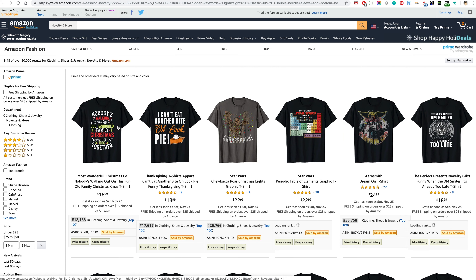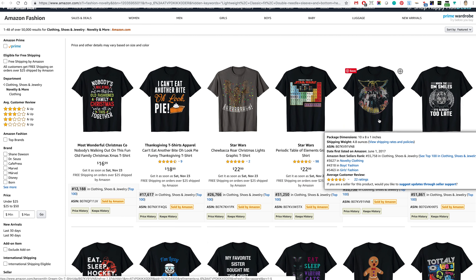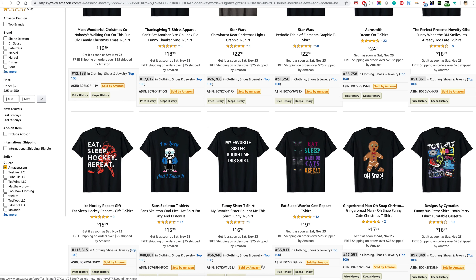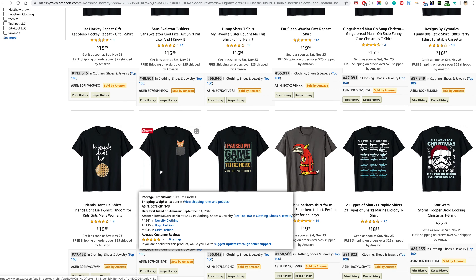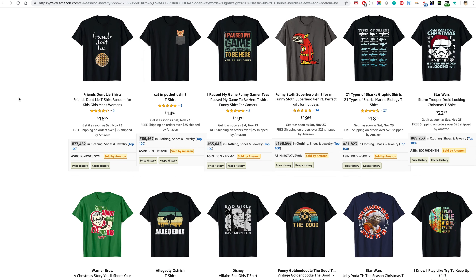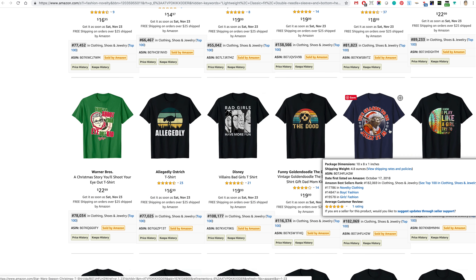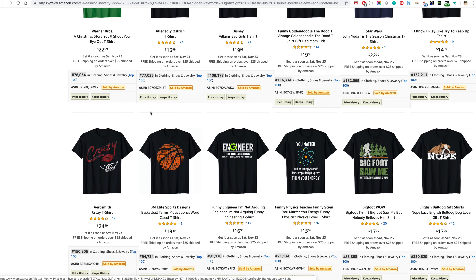What it's searching is all the Merch by Amazon t-shirts — not every t-shirt on Amazon, just specifically those sold on Merch by Amazon. You'll see a lot of them here are Star Wars themed. Some of these have copyright on them, so you can't copy these things. Disney, Star Wars — be very careful.